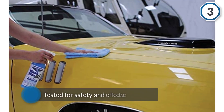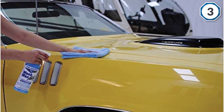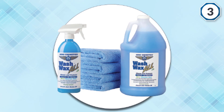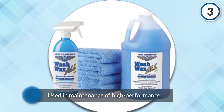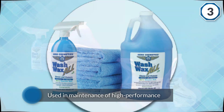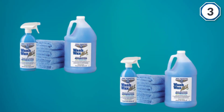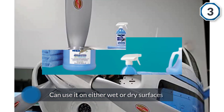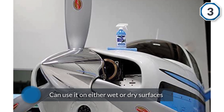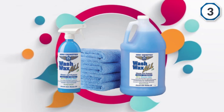Number three: Aero Cosmetics Waterless Car Wash Wax Kit. The Wash Wax All from Aero Cosmetics is another great option. Its premium formula has been tested for safety and effectiveness on various surfaces. Since it's used in maintenance of high-performance airplane parts, it should produce near-perfect results on your vehicle as well. One of the best things about Wash Wax All is you can use it on either wet or dry surfaces, allowing you to achieve a showroom finish. The product is also eco-friendly due to its plant and water-based formula.